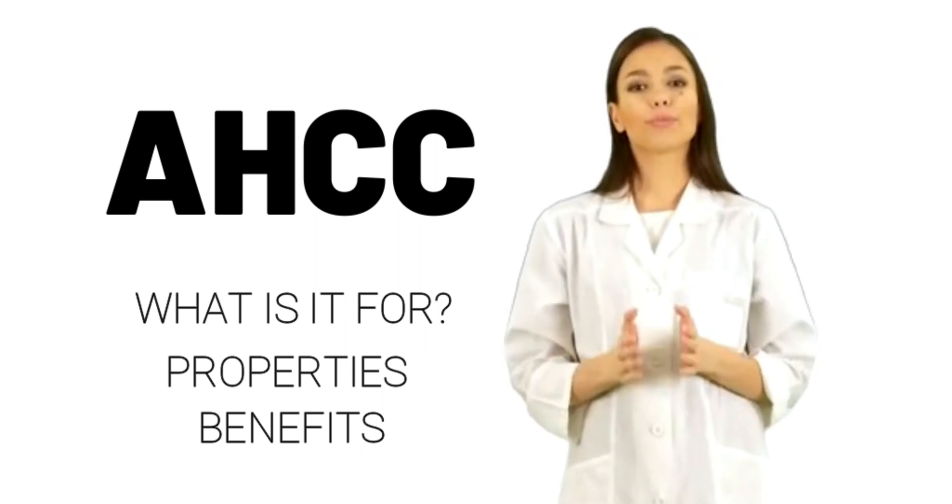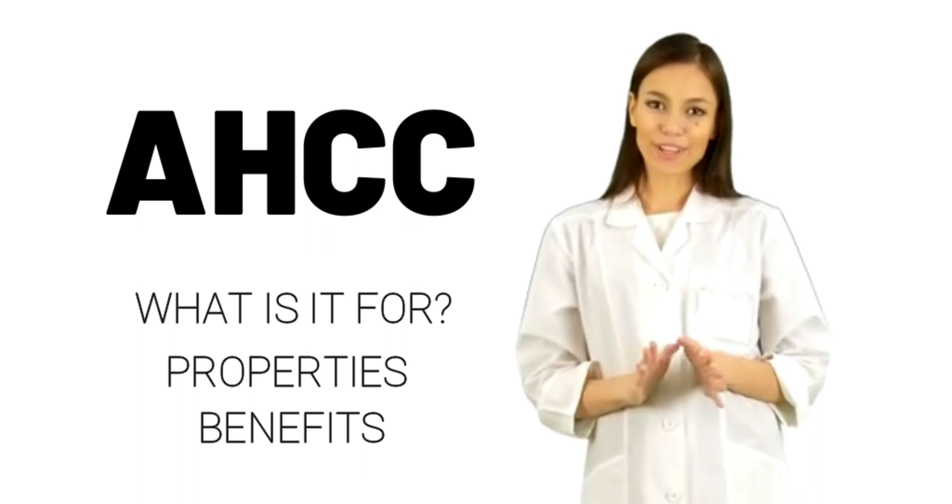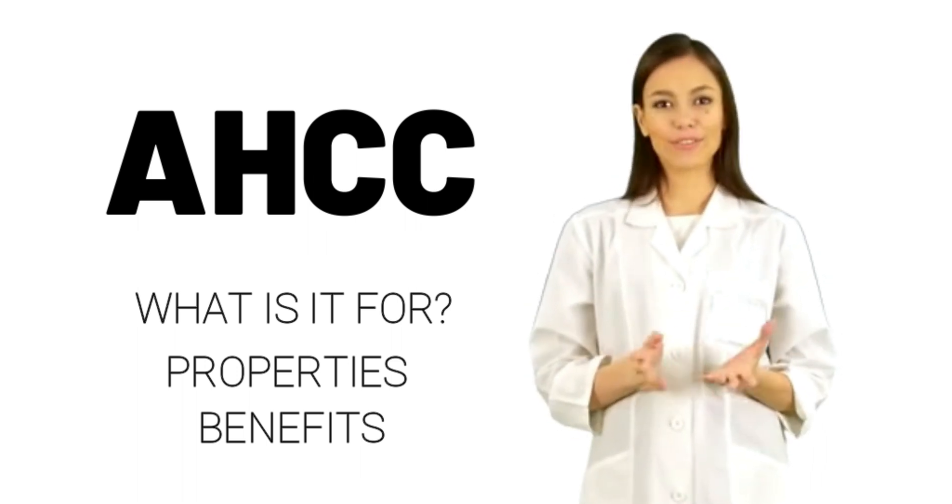What is AHCC? AHCC is a group of chemicals taken from fungus. AHCC is used for cancer and liver damage.